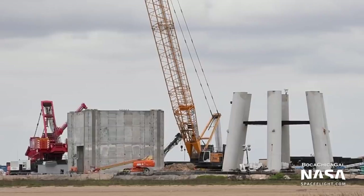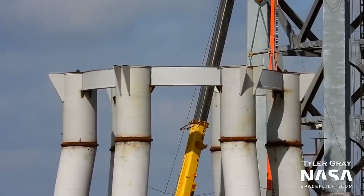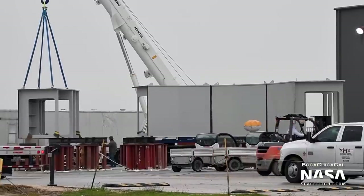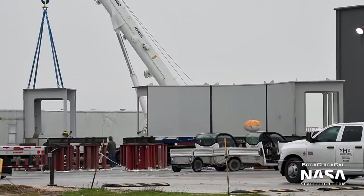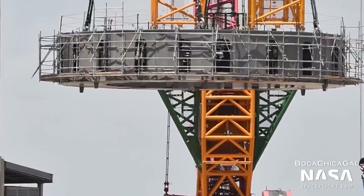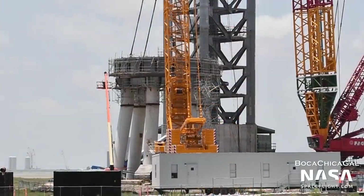The orbital pad was also assembled in sections. The six concrete pillars previously mentioned were topped off with vertical extensions in May to elevate vehicles higher off the ground. The launch mount, a round, extra heavy-duty structure that boosters actually secure to, was assembled at the production site and was then moved to the launch site and lifted atop the six supports in July.